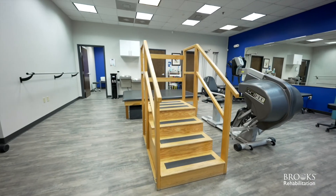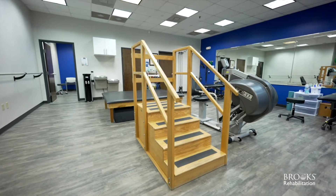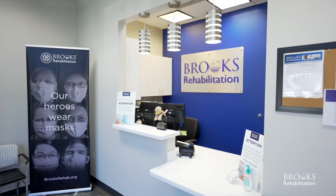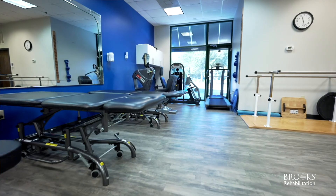No matter your stage in life, our highly trained clinicians are ready to provide physical therapy services individually tailored to meet your goals using the latest research-based treatment methods. We provide specialized care for orthopedic and pelvic health as well as vestibular and balance conditions.